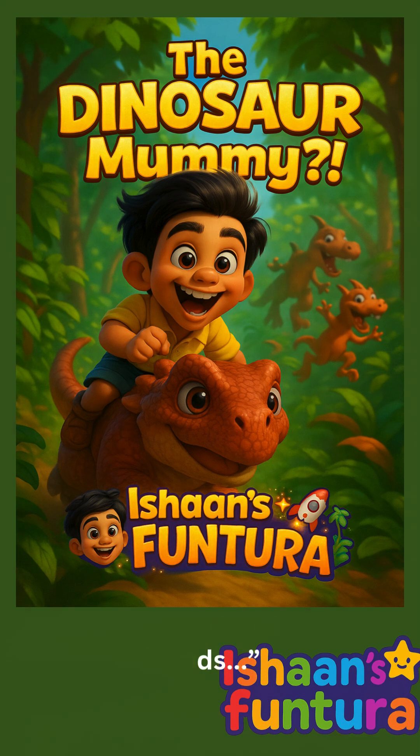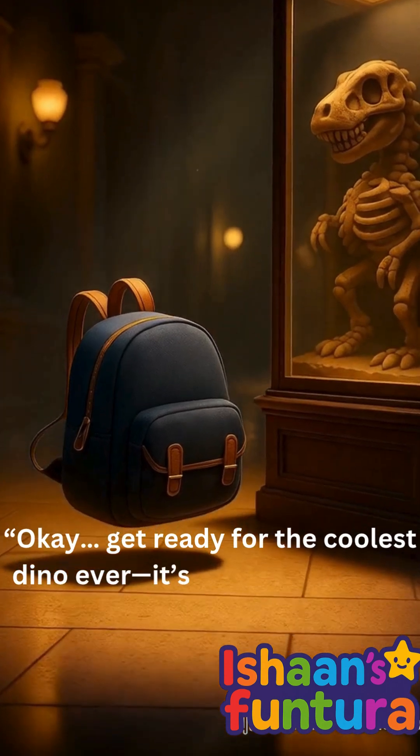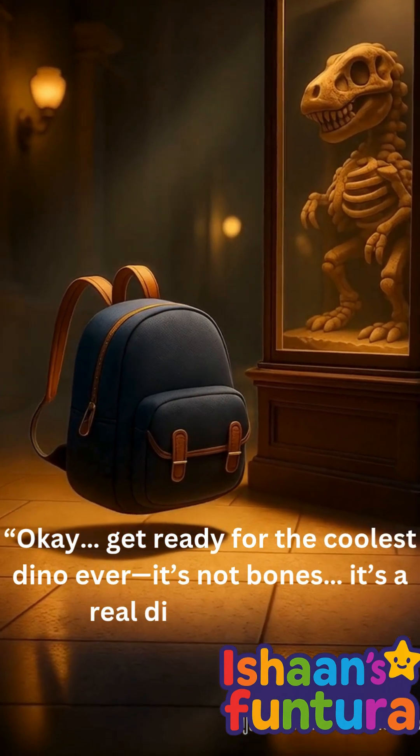Hey, Funtura friends! Okay, get ready for the coolest dino ever. It's not bones — it's a real dino mummy.